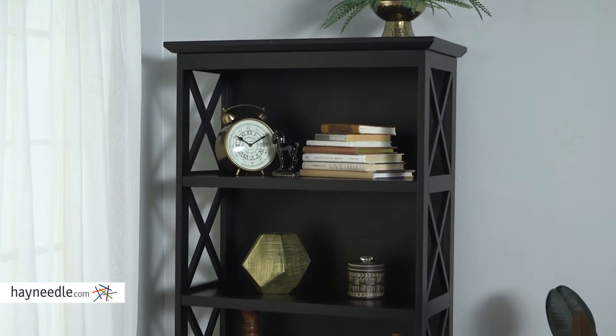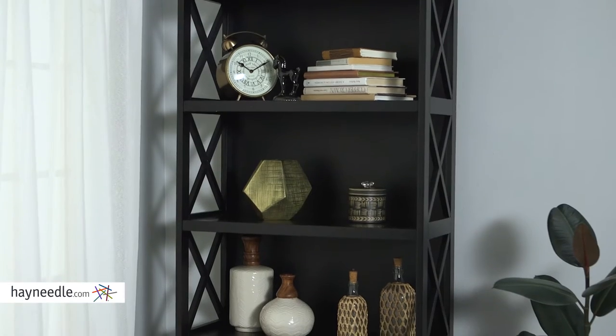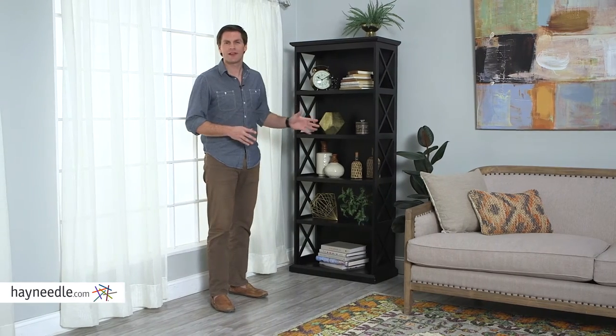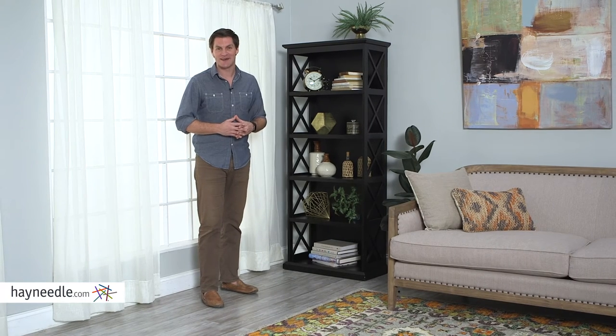It's ideal in any living space, so use its spacious five-shelf design for books, decor, picture frames, and more. The Hampton Bookcase is everything you need in style and functionality, and if the black color isn't quite right, check out one of our many other finishes also available at hayneedle.com.